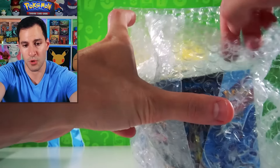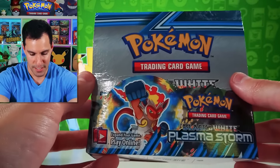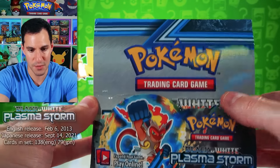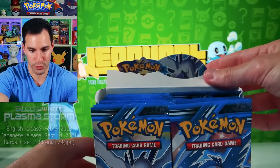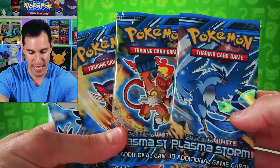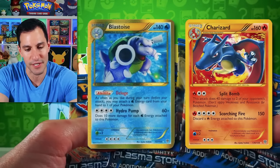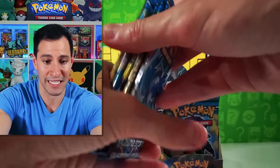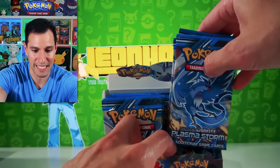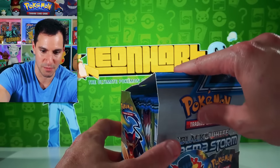Moving on, there's a full booster box of Plasma Storm packs — an entire box. I used to not be the fondest of the Plasma sets, but Plasma Storm is the one I'd make an exception for. Look at that beautiful pack art. The secret rare Blastoise and secret rare Charizard are both in this set, and I can't wait to open lots of these packs to try to pull one of those.